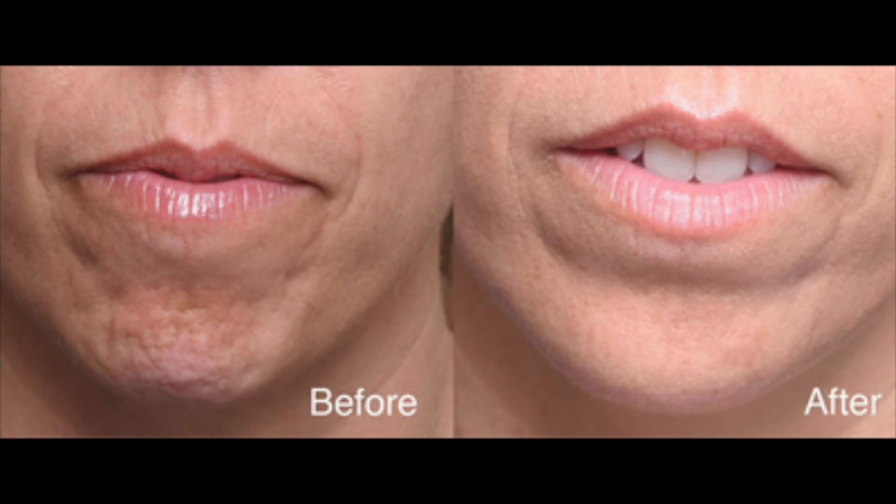Relaxing the chin muscle prevents those little dents from forming in the tip of the chin, often lengthening the face a little as well as giving a smooth effect.